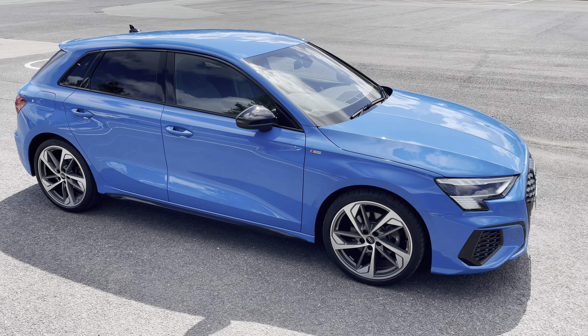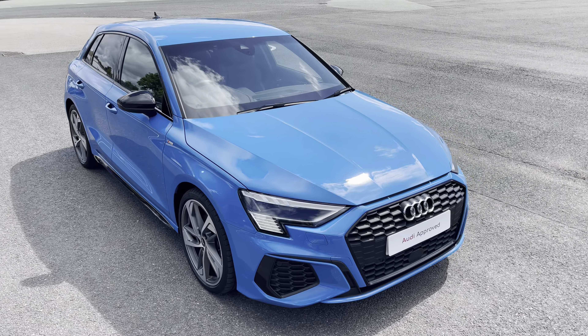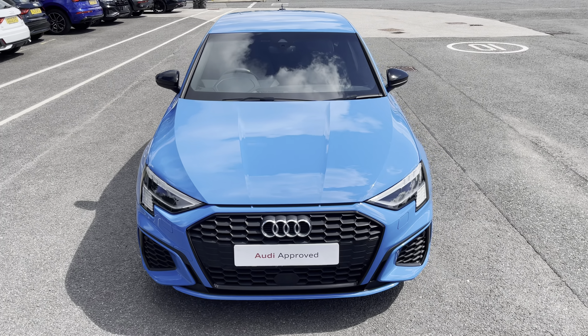Hello, my name is Habib and today I'm going to be taking you around this Audi approved used vehicle. This is the approved used Audi A3 Sportback Edition 1. This model has a 35 TFSI engine and slick six-speed manual gearbox, while it's finished in the optional solid turbo blue paintwork.